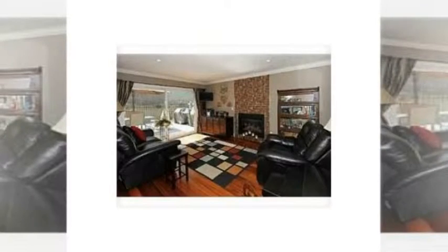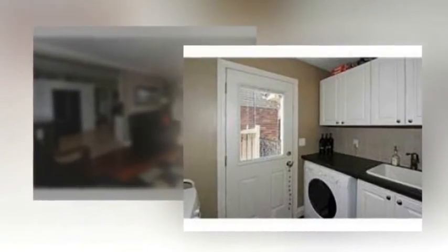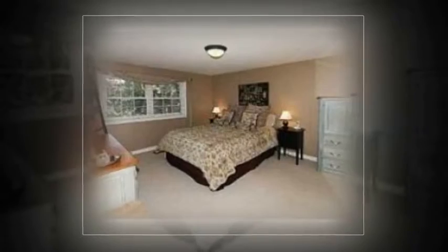Open family room with walkout to the new deck and upgraded fencing. Finished basement great for entertaining with a 3-piece bath, cold room, new stone walkways and landscaping, gas hookup for BBQ, and upgraded baseboards.